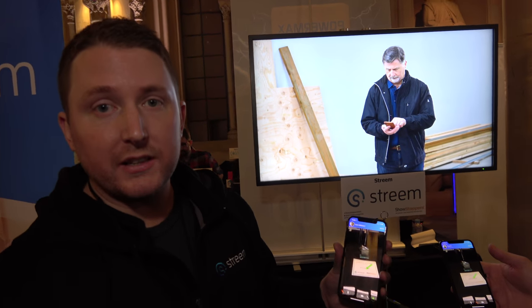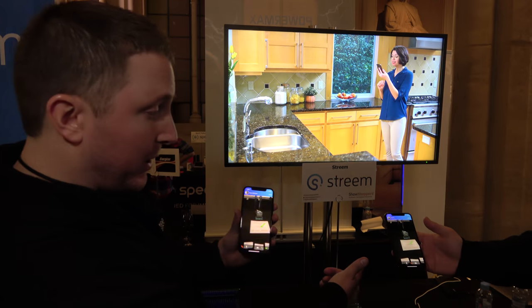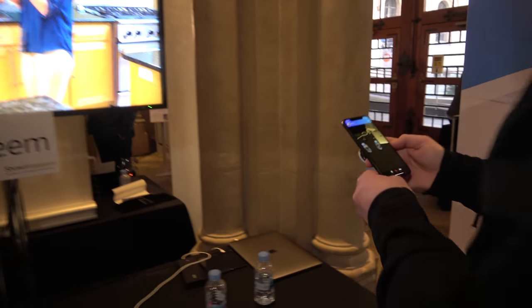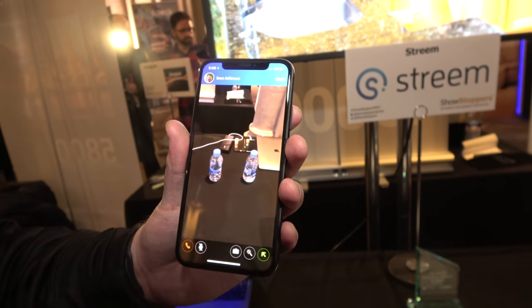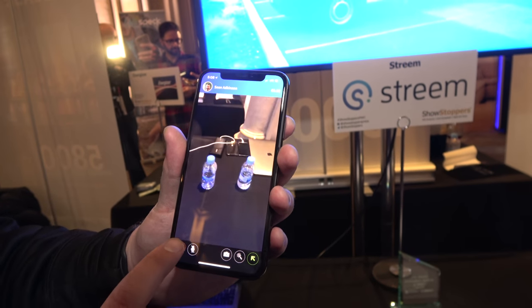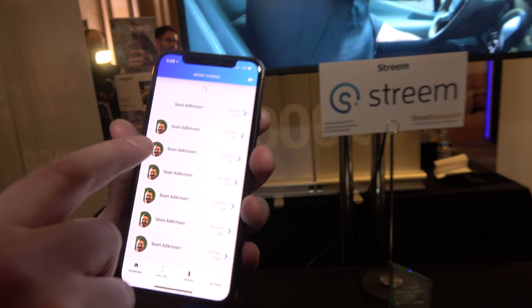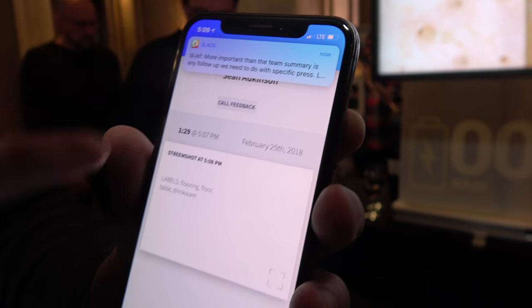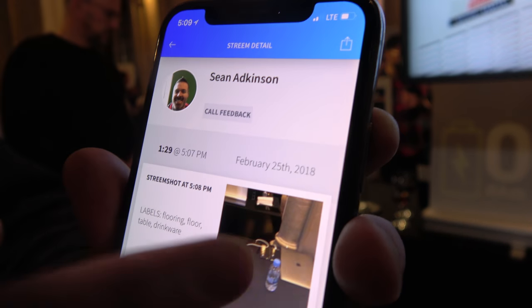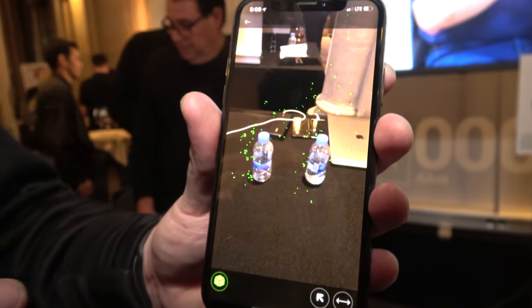We're also using computer vision to capture depth information, so you can do things like remote measurements — for example, measuring the distance between two water models. On the pro side, I just tap the camera icon, and what that's doing is taking a picture and capturing the depth information. Let's go ahead and end the call and go to the call log. The call we just had showed up — I'll tap on that and tap on the picture.